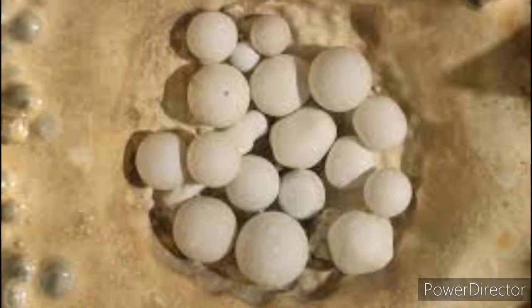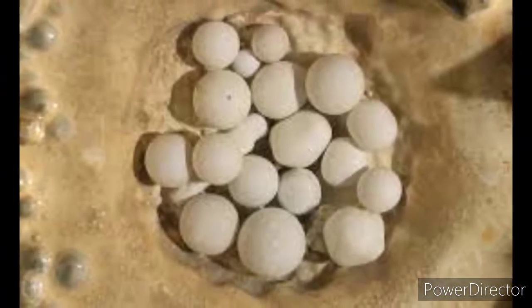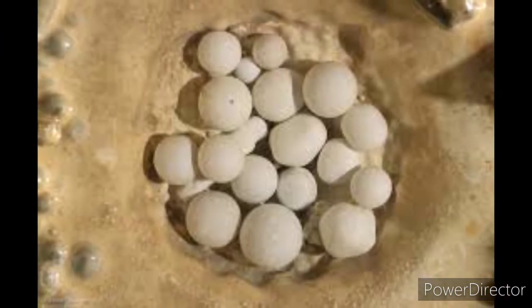Fun fact: exposure to moving water polishes the surface of cave pearls, making them glossy. If exposed to the air, cave pearls can degrade and appear rough.